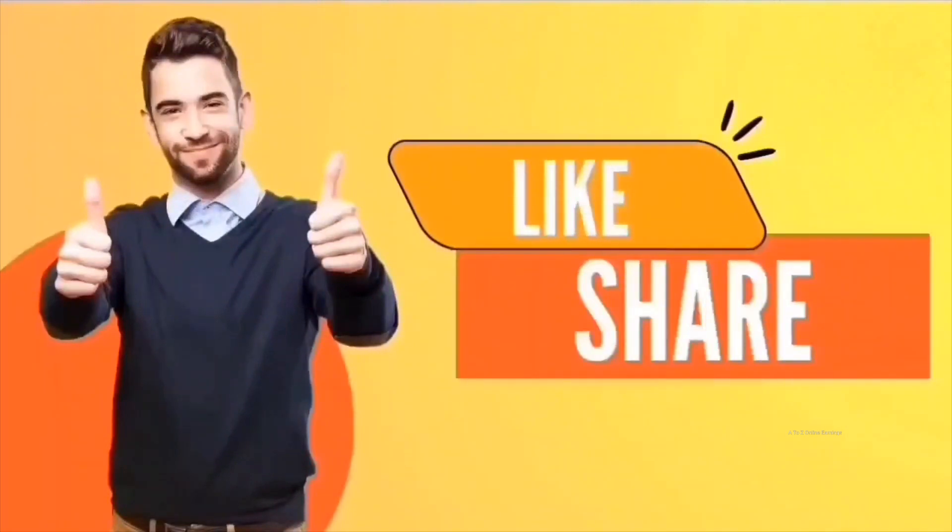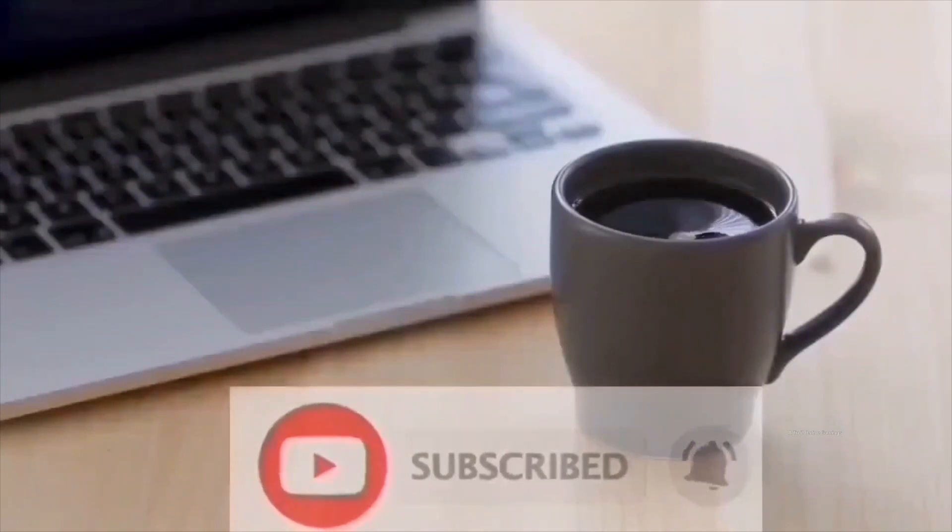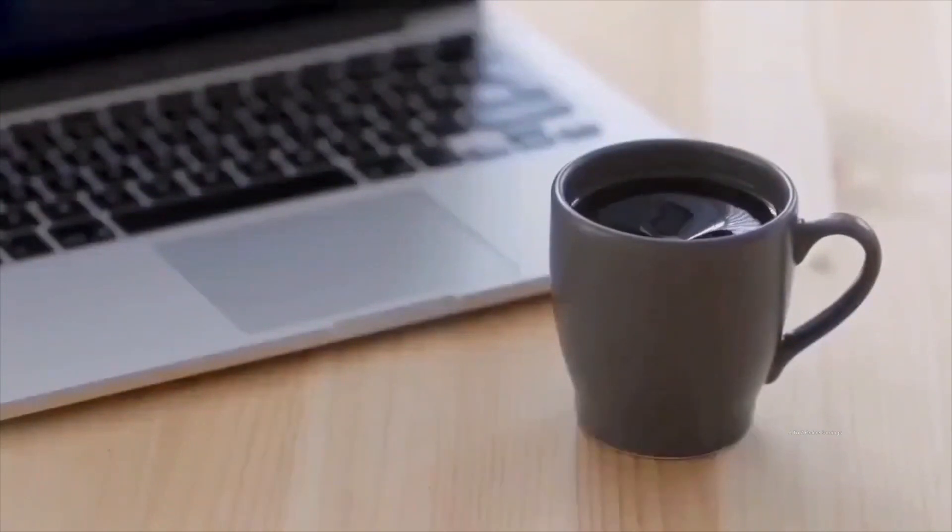And that's it for today's video. I hope you enjoyed it. If so, don't forget to hit the like button and share this video with your friends who are interested in making money online. If you haven't subscribed to my channel yet, be sure to subscribe and also turn on notifications to get immediate updates whenever I post videos like this. Thank you for watching.